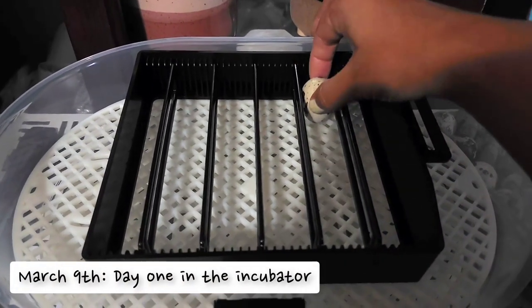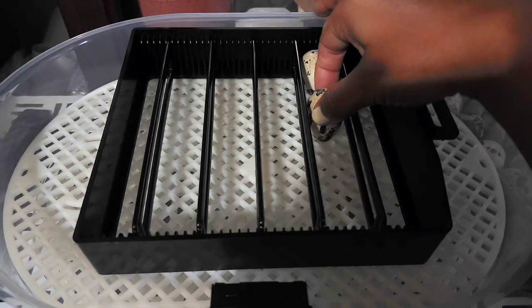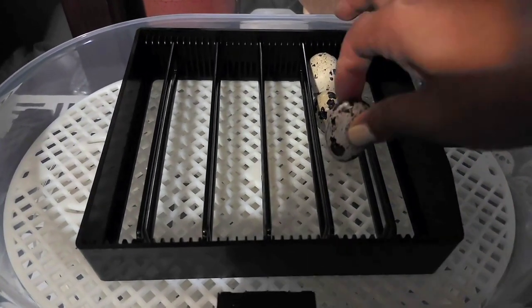It's been 24 hours and I'm putting all the quail eggs into the incubator, just making sure I have enough space for all 18 of them to fit.